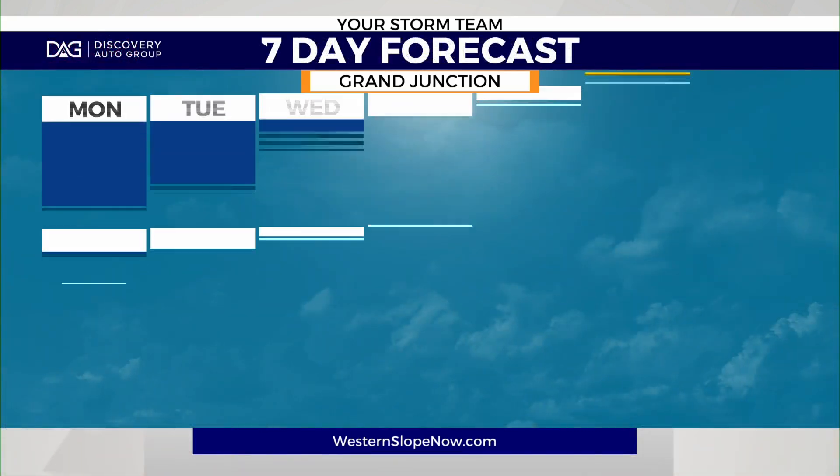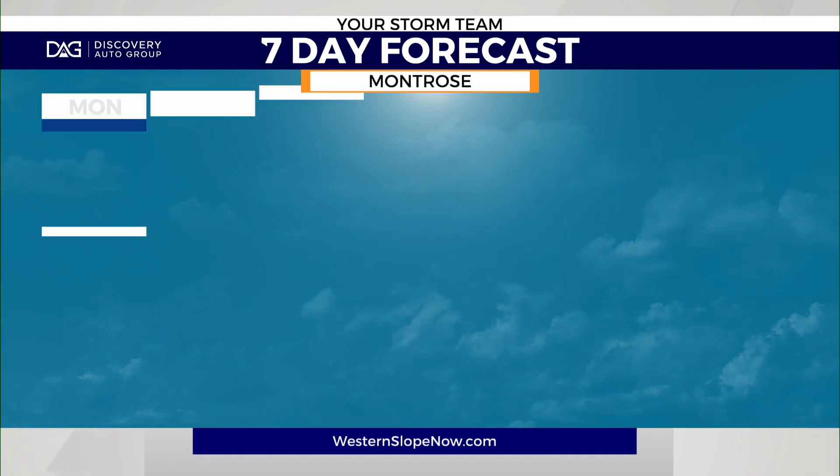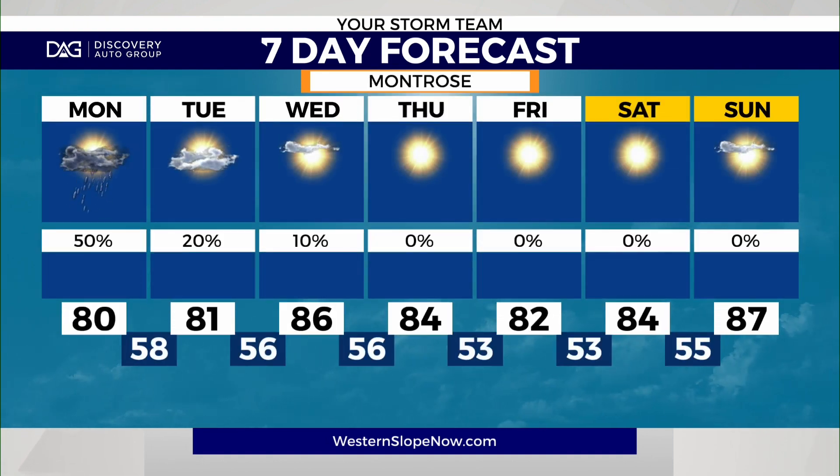Mid-seventies as we're waking up, and as we take a look ahead at that Discovery Auto seven-day forecast — temperatures in the eighties before nineties take us into Wednesday, with sunny skies for a beautiful day for the 4th of July. As far as weather's concerned, Montrose slightly cooler, remaining in the lower eighties before warming up from there by the mid-work week, with sunshine taking over after the showers.